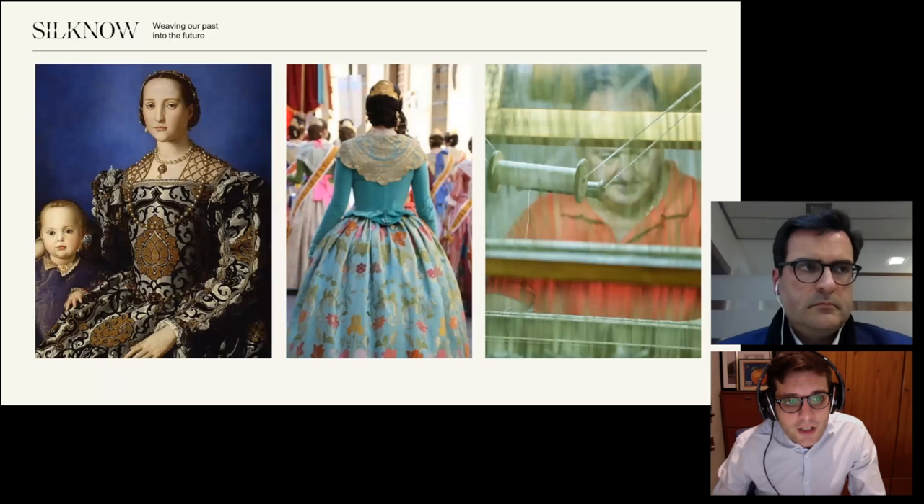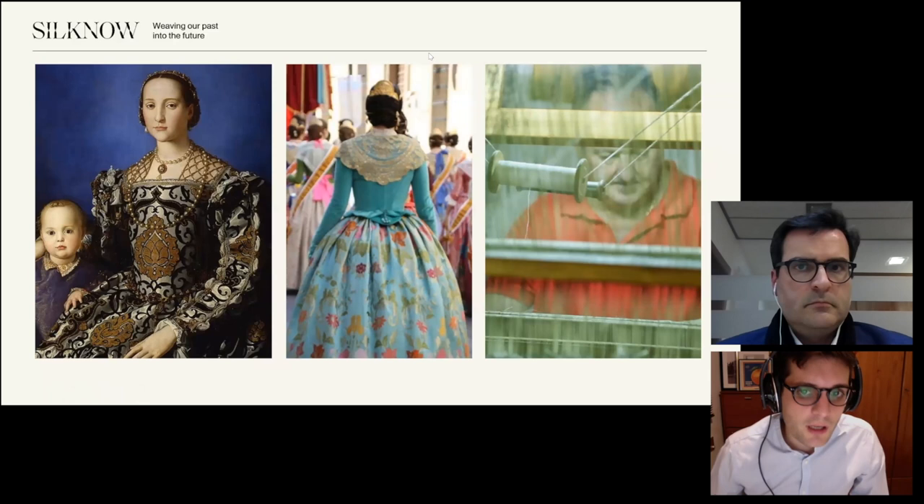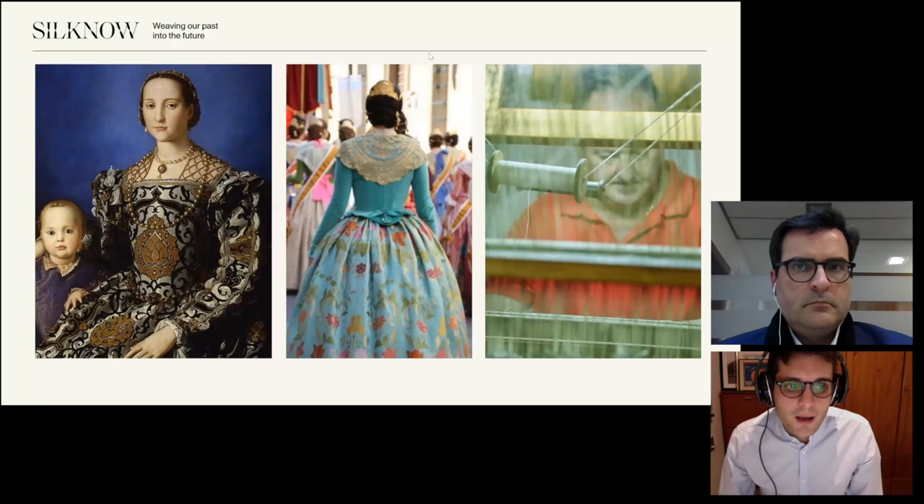Nevertheless, in some places that heritage is kept alive through celebrations and popular culture, such as in the Fallas Festival held here in Valencia every year. On this occasion, thousands of people wearing traditional clothes made of silk parade on the streets. Of course, this requires keeping alive some crafts that otherwise are in serious danger of disappearing. Thus, such work does not deal only with objects, but must focus on intangible heritage as well.